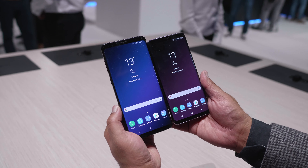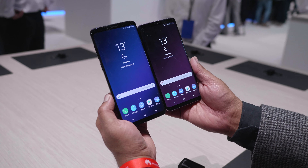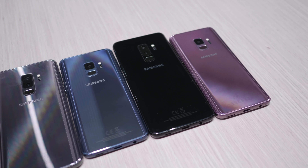Hey guys, what's up? This is Bharat, you're watching IGN and we're here just before Mobile World Congress at the Samsung Galaxy S9 and S9 Plus launch. I've got both the phones here with me. They've been launched in a slurry of colors but not a lot has changed from last year in terms of design.